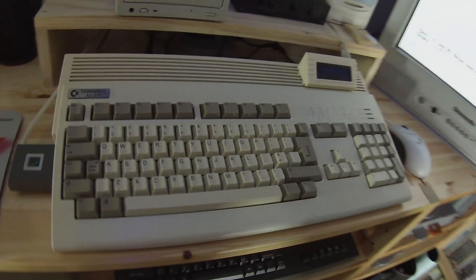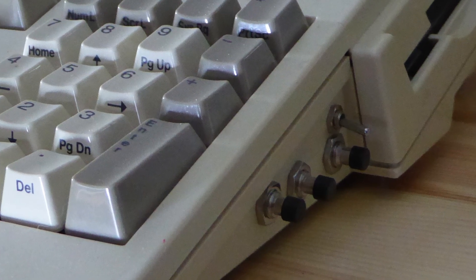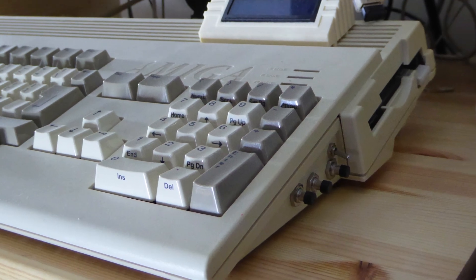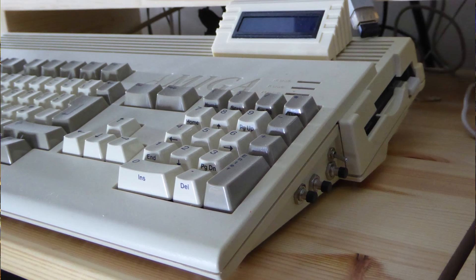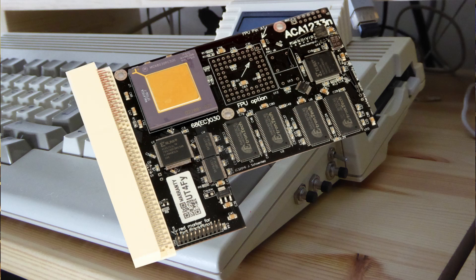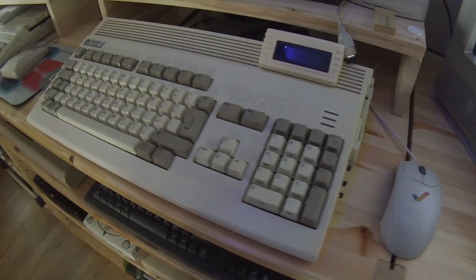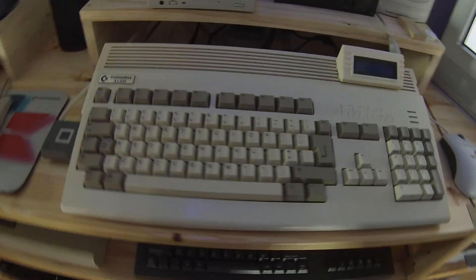My other Amiga is an A1200 which has a GoTec fitted internally whilst keeping the original disk drive, and a DF0/DF1 drive switch. The switches for the GoTec are fitted to the side of the case, and the LCD screen for the GoTec is fitted in a 3D printed case and mounted to the top of the computer. I have upgraded the hard drive to a CF hard drive and installed an ACA1233N accelerator card.